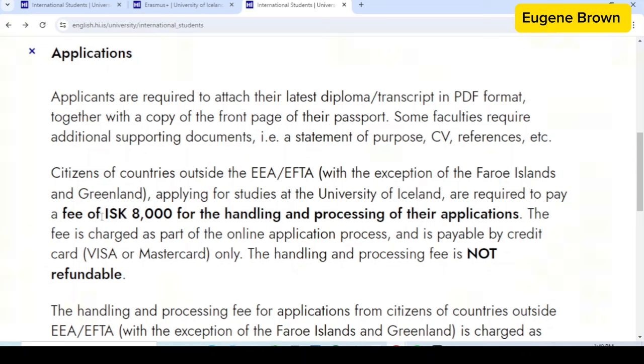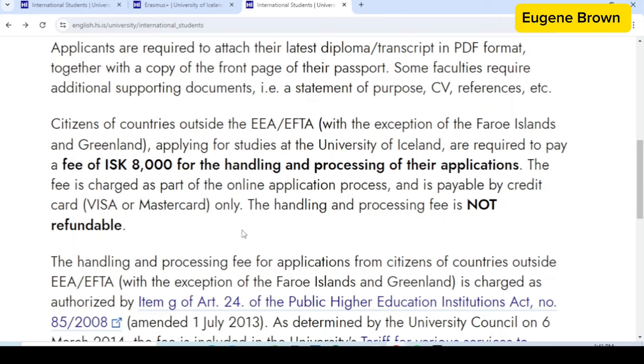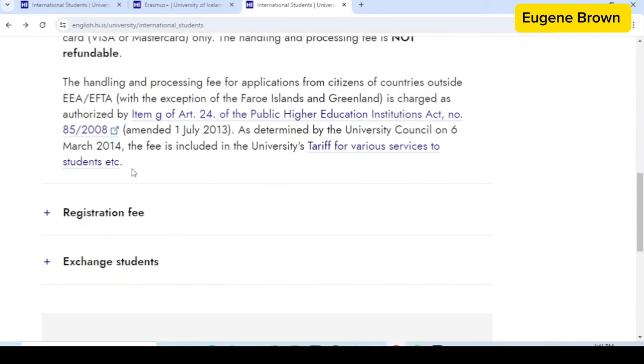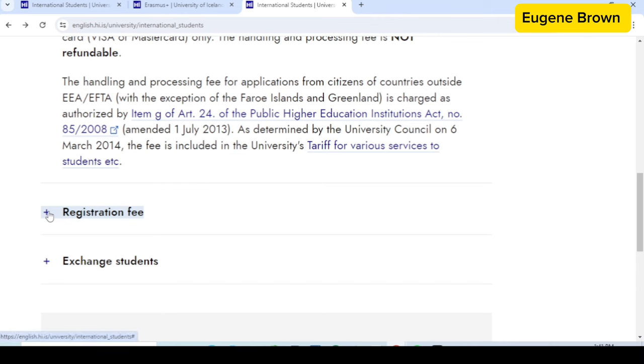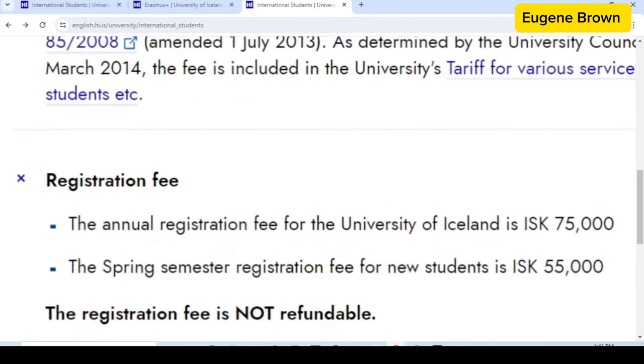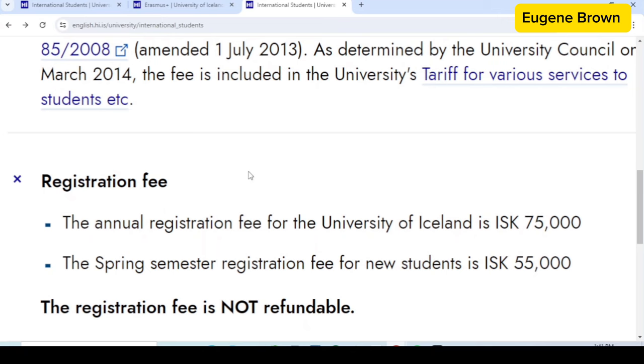To submit your application you need the application fee of 8,000 Icelandic krona, which is equivalent to 58 US dollars. That is the first cost, but that is not all. This university does not have a tuition fee but they have what they call an annual registration fee.